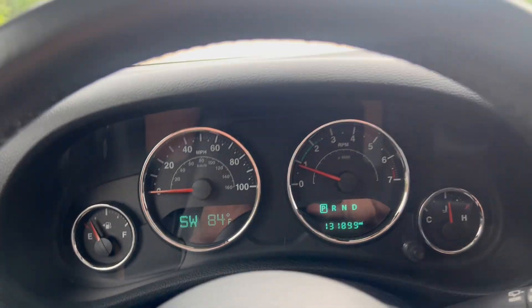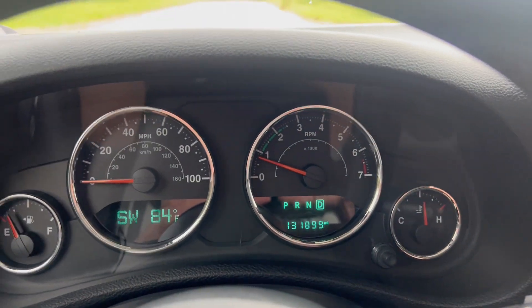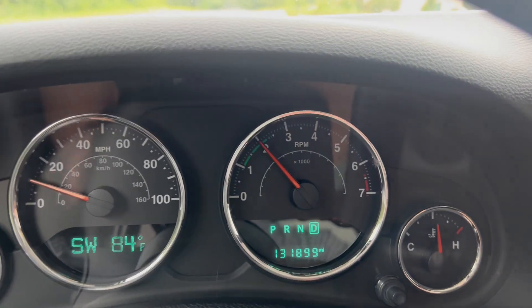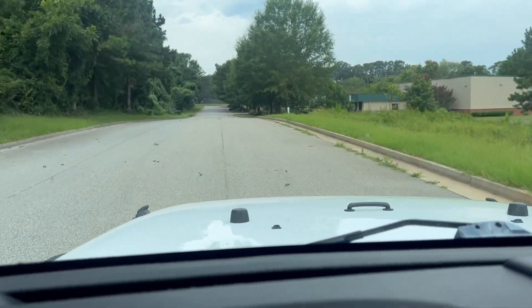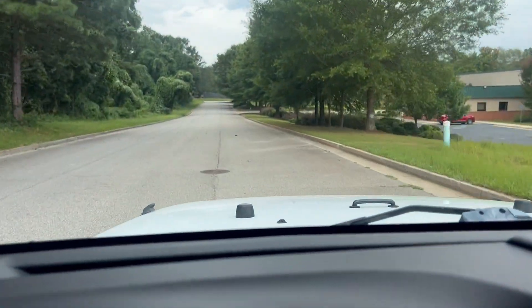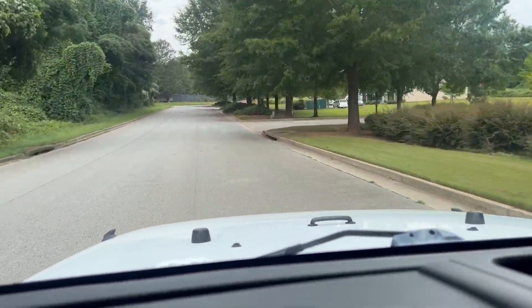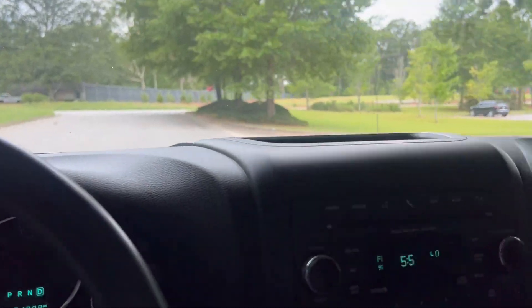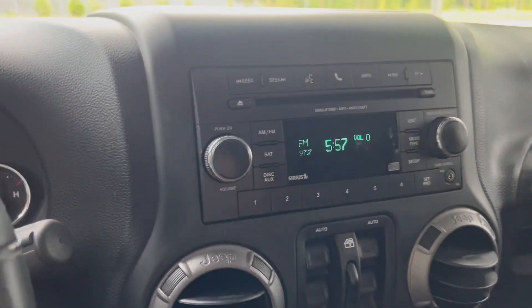We're going to go ahead and take a quick test drive. We're going to go ahead and apply the brakes. And that'll do it for our test drive.